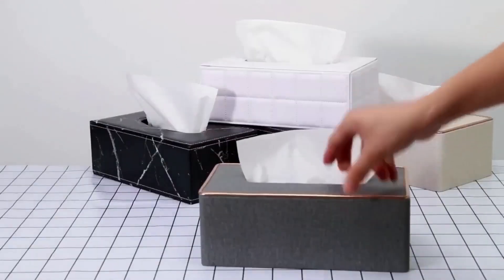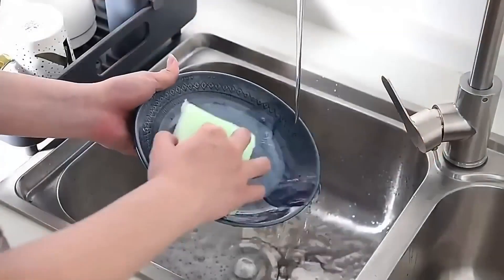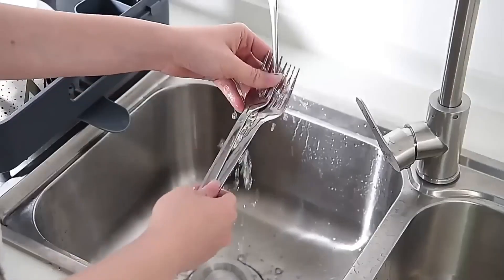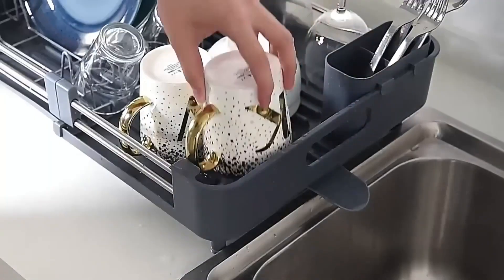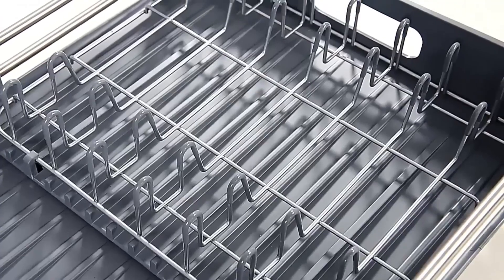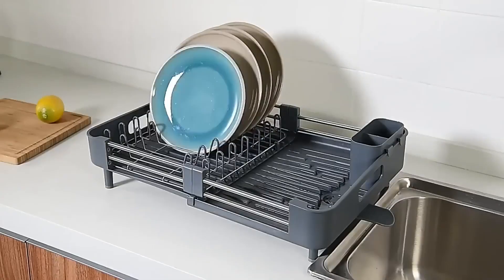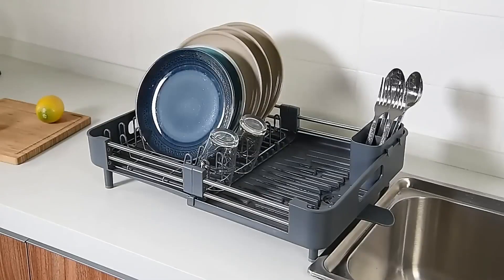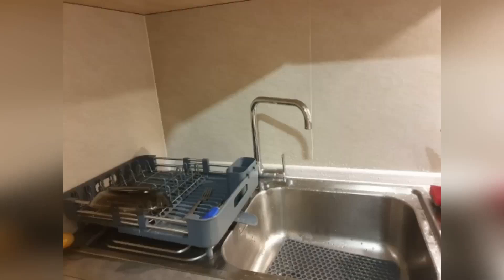A table dryer for dishes and cutlery will help maintain order in the kitchen. The structure extends as necessary and has a special drain to remove accumulated water after washing dishes. The stand is made of stainless steel with rubber anti-slip tips, and the tray is made of durable plastic. The dryer has compartments for various types of plates, as well as mugs, glasses, and a hanging compartment for appliances.